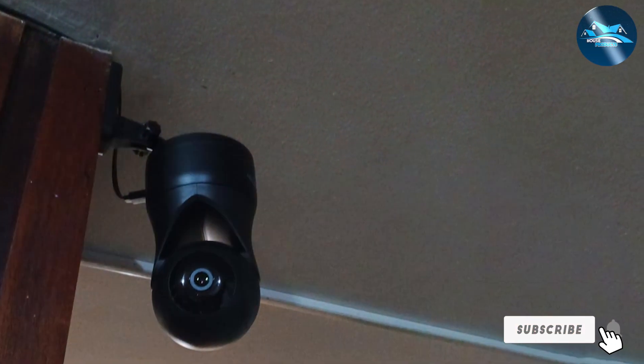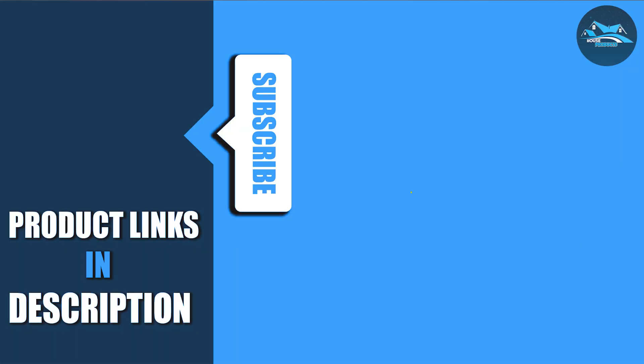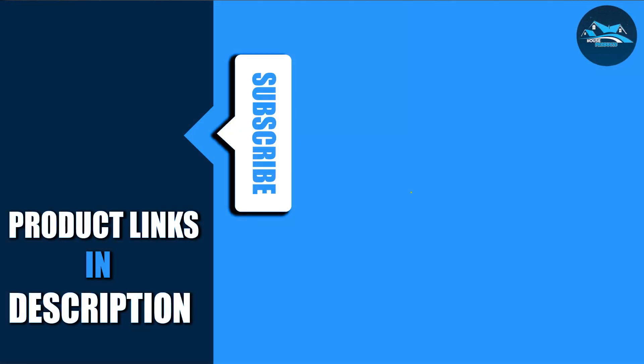And there you have it — the seven best home security camera systems to keep your home safe and secure. Each of these cameras offers unique features and reliable performance, making them excellent choices for any home. Don't forget to like, comment, and subscribe for more reviews and recommendations. Stay safe and see you in the next video.